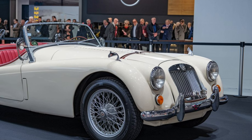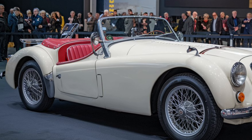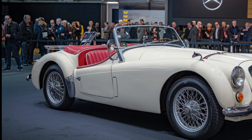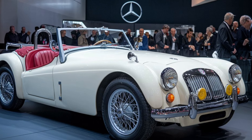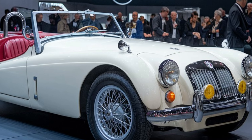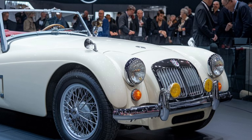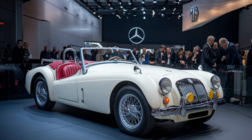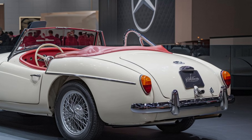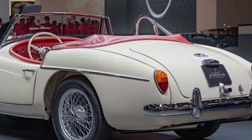Starting with the design, the 2025 MGB GT retains the classic coupe shape that made the original a fan favorite. The sleek lines, rounded headlights, and iconic chrome accents remain, but with updated aerodynamic tweaks for better performance. The car sits lower to the ground for improved stability and handling, giving it a sportier stance.